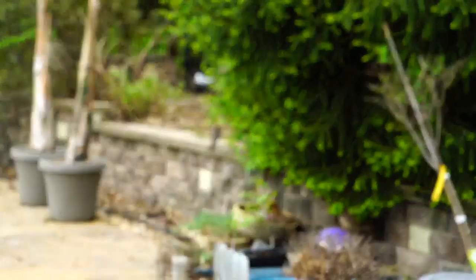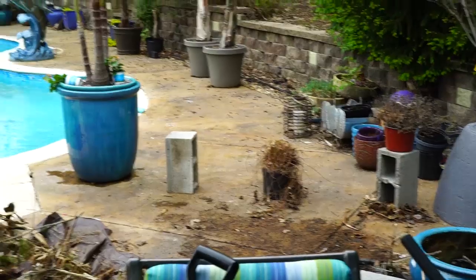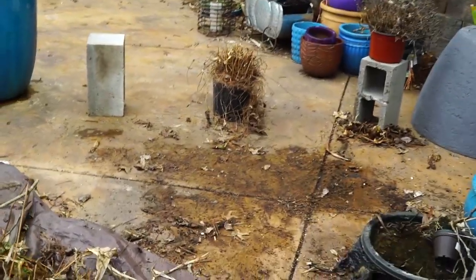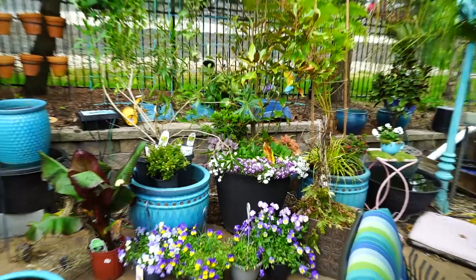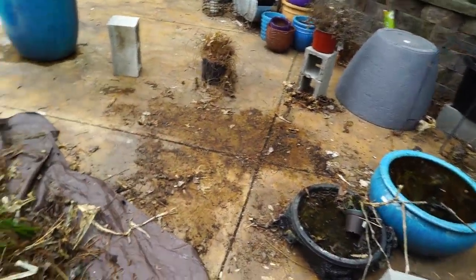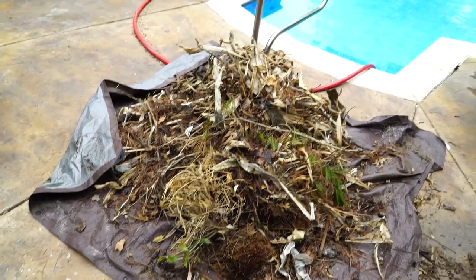There are a lot of worms underneath the pile so I was trying to save them. The robin's entitled to them — they can have the worms — but I've been pulling them and putting them over here in this magnolia planter for nutrients. Actually they can have them, it's fine.